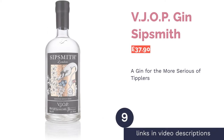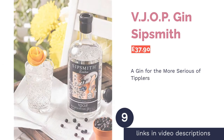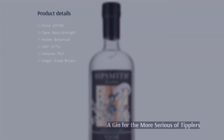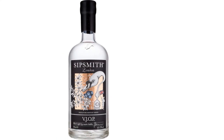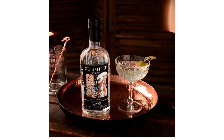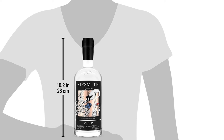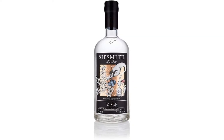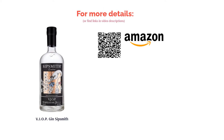The next product is VJOP Gin Sipsmith. Pro: a stunning juniper-forward gin. Con: likely too strong for beginners. Sipsmith definitely knows what they're doing when it comes to gin, and this one might just be one of their best. On their mission to create the ultimate gin for true gin lovers, they came up with their navy strength gin to compensate for the doubled amount of juniper berries they squeezed into their original London Dry Gin. This gin might be for the more seasoned gin fanatics who can appreciate the strengthened juniper flavour; for others it may feel like just a very strong and expensive gin.